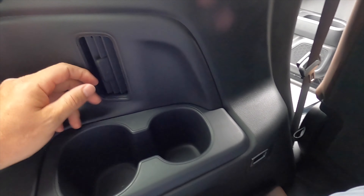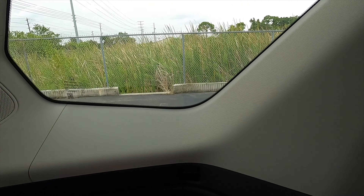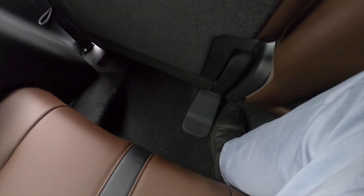Cup holders here, air vents on the side with USB ports — the windows are pushed back. But headroom for the third row is actually really good, considering this is not a large SUV. Sliding to the center, leg space and feet space is going to be tight. Same thing with butt and shoulder space — this is just for a quick commute, even though the headroom is doable.